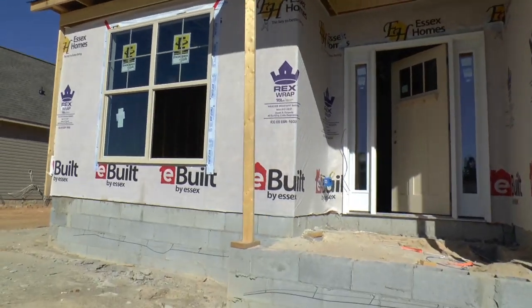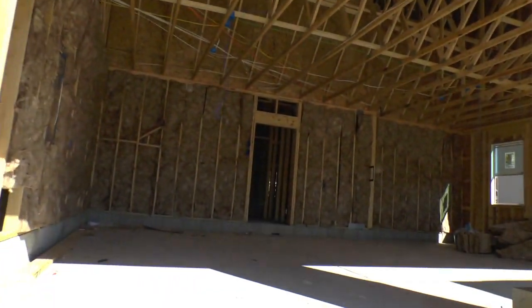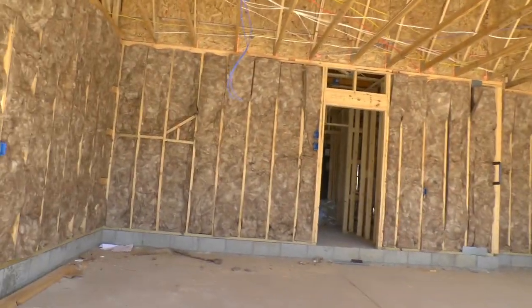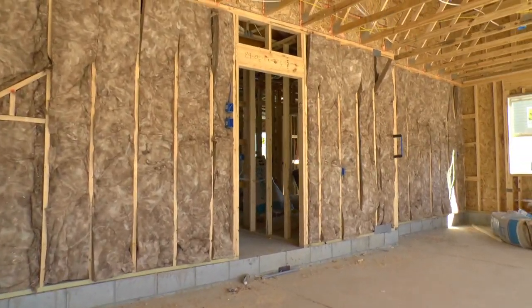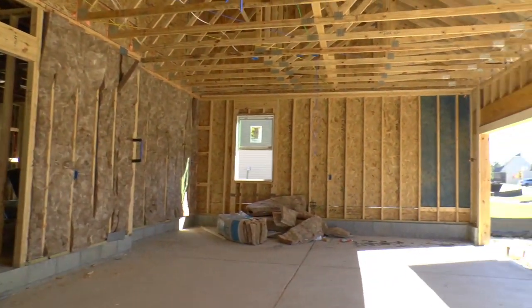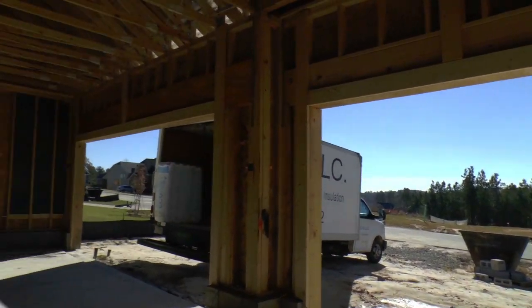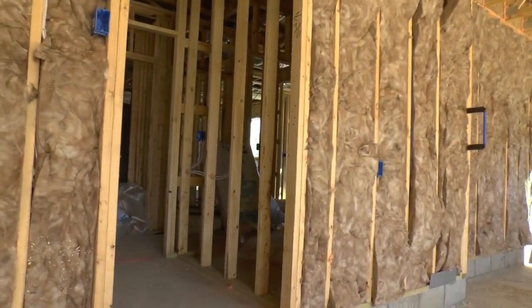Today we are in Blythewood, South Carolina. It is November 28, 2018. This is an Essex Timberland plan. It's a one-story with a three-car garage, which is actually the standard for this plan — not an option.